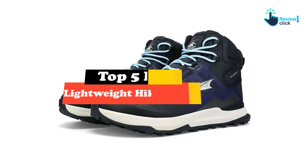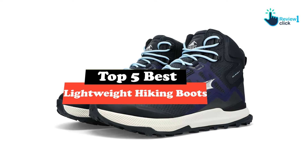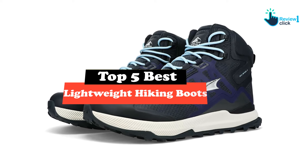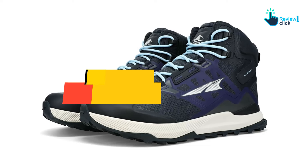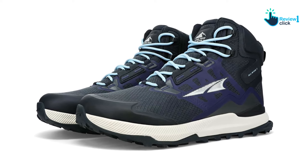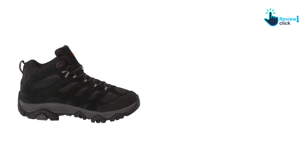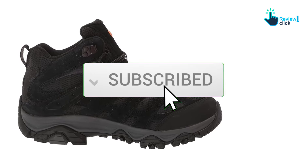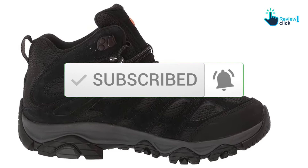In this video we're going to be checking out the top 5 best lightweight hiking boots available on the market. I made this list based on my personal opinion and hours of research, listing them based on popularity, quality, price, durability, and user opinions. For updated pricing information you can check out the description below, and make sure to subscribe for more reviews.